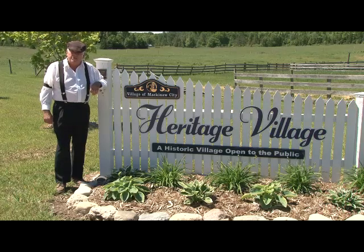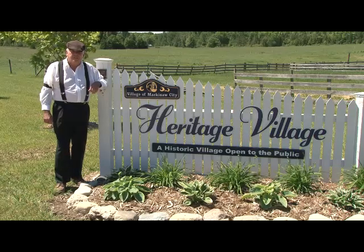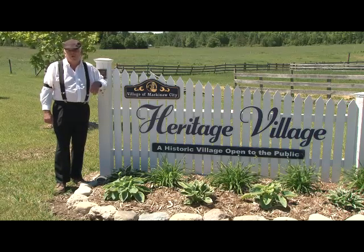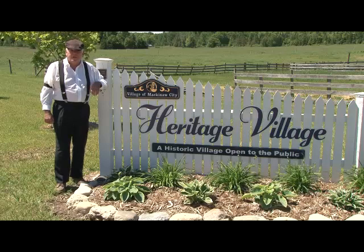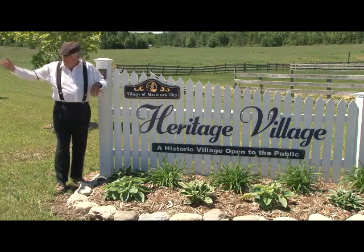The park is open from dawn to dusk every day with on-sale tour technology, and also open on the weekend — Saturday, Sunday, and Monday 1 to 5 with costumed docents. Come on in and join us.